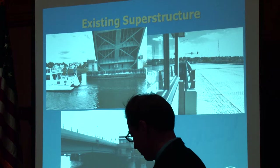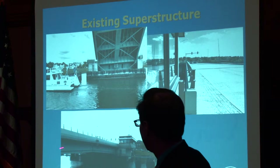Looking at the superstructure, this is the draw span in the open position.